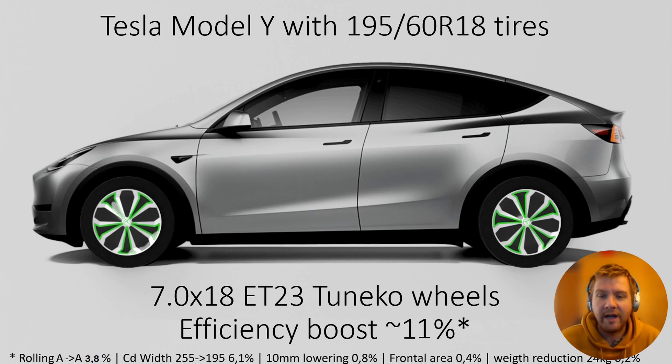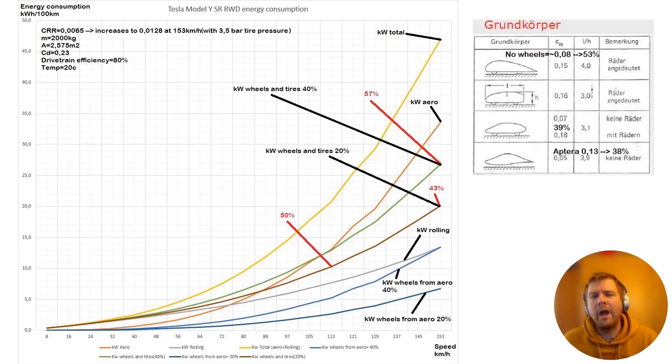The wheels and tires are much lighter - a total of 24 kilos of rotating weight is lost, basically the weight of one whole wheel, since original wheels weigh about 25 kilos. That brings 0.2% savings in energy consumption. But you should know that in acceleration, it's about 3% savings in faster times - so there's a much bigger impact there. It's about 0.3 seconds faster 0 to 100 with these lighter wheels and tires.